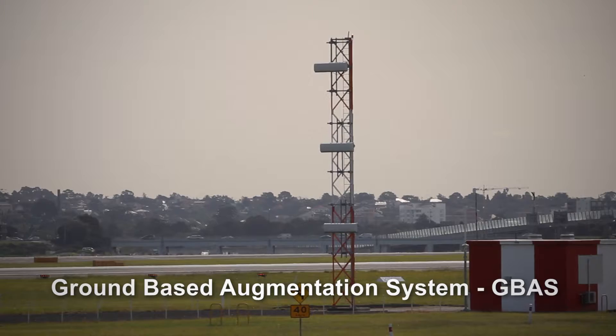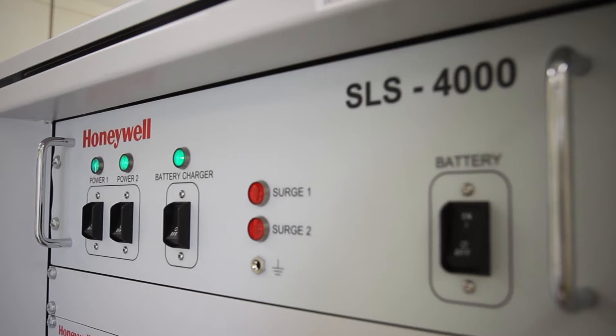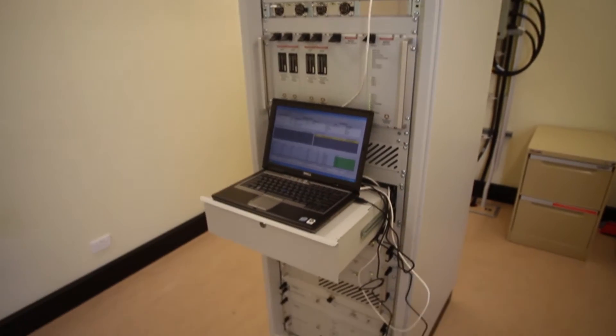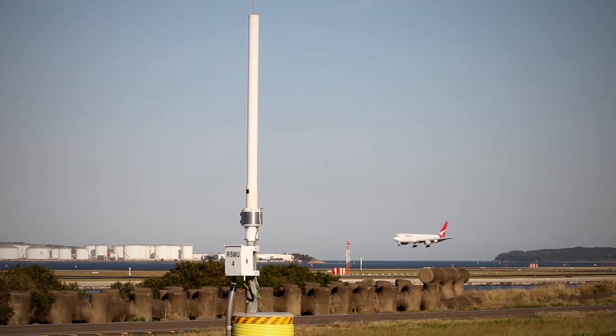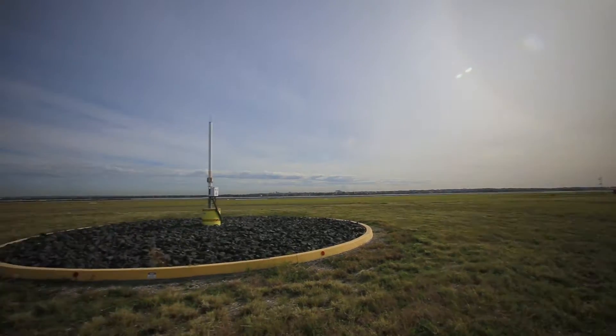Air Services has implemented the use of the Honeywell SmartPath Ground Based Augmentation System, otherwise known as GBAS, to bring the benefits of satellite-based precision landing to the aviation industry. Qantas, an early adopter of the technology, flew Australia's first GBAS approach in 2006.